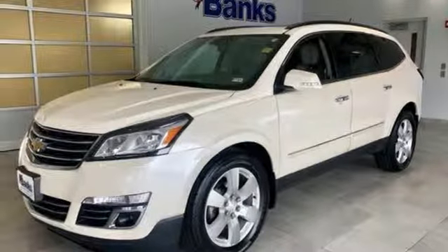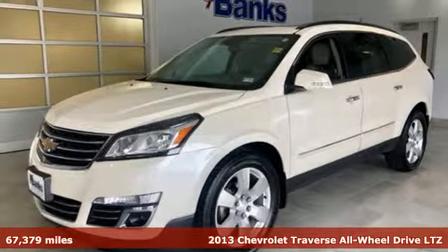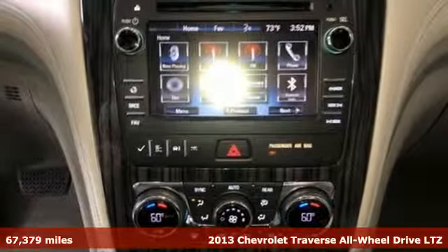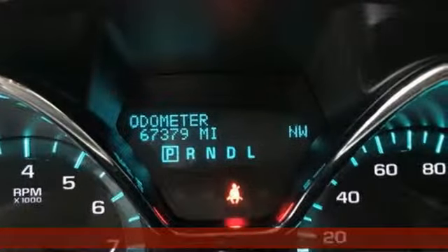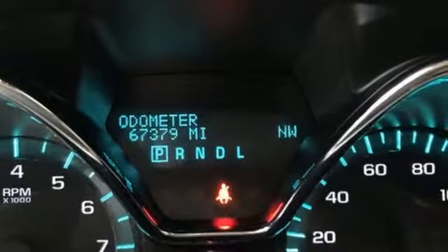It's a 2013 Chevrolet Traverse. There's so much room in this Traverse that those driving the competitors' cars are filled with cargo envy. You'll look forward to every drive with features like these.